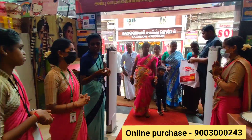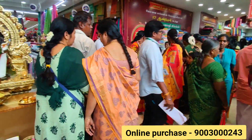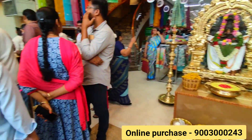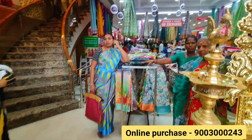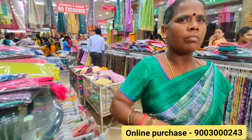We are here at the festival season. Christmas and New Year are here. We have a target-friendly offer shop.